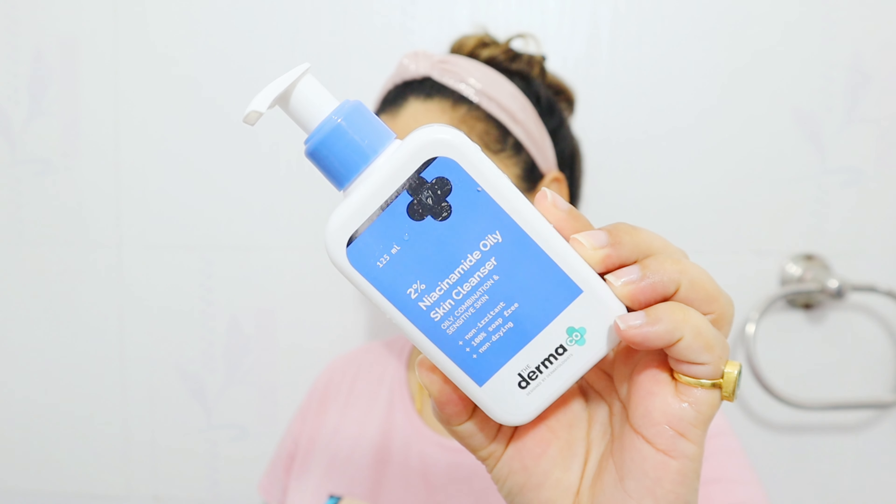The texture is a runny, watery gel-like consistency that doesn't foam up much, but when you massage it for about one minute it gives you a good clean feel and it is non-drying. It's not soap so it doesn't give a rich foam, but it doesn't leave a moisturizing film either — it works amazingly. I've been using this one for about 15 days and it's been working really really well.